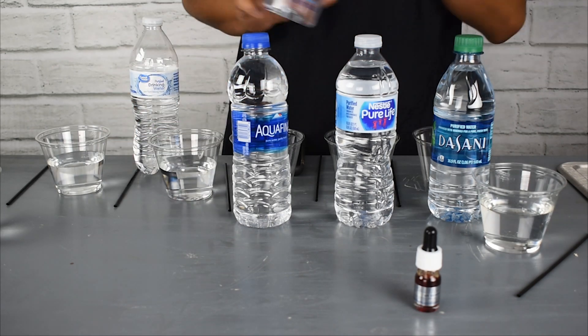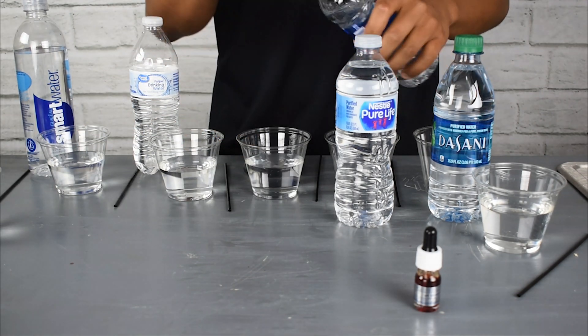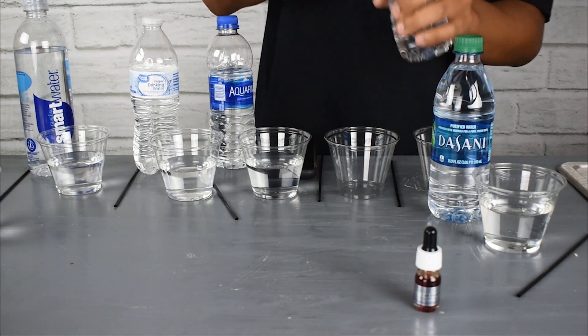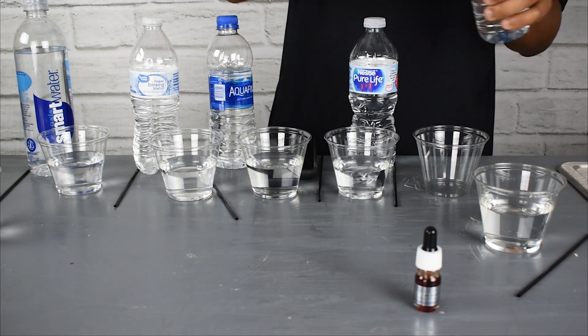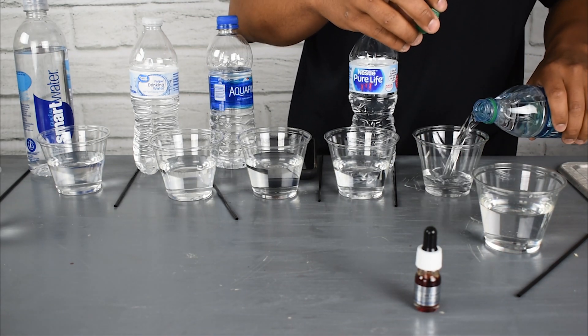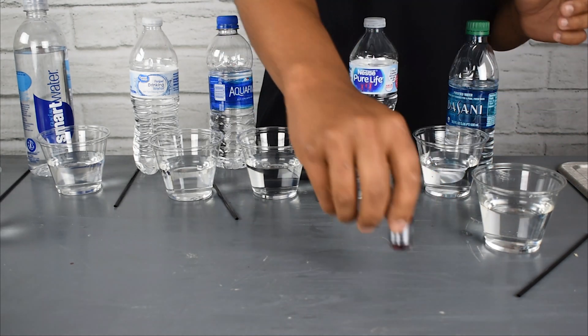Many of the alkaline bottled waters on the market today do not use ionization to create the alkalinity of the water. They use chemicals — normally something like magnesium or ingredients found in baking soda. These are the common chemicals that a lot of these companies use to make alkaline water.